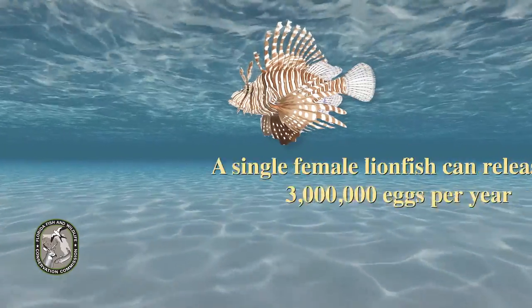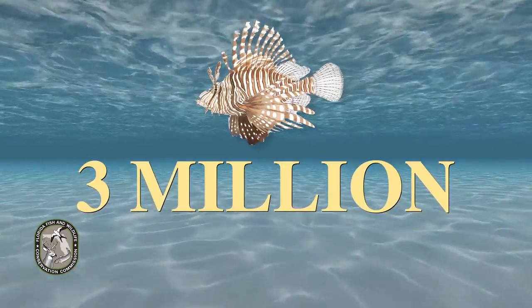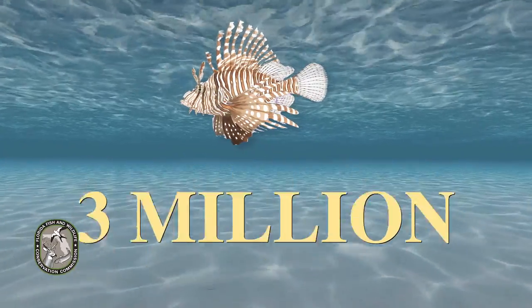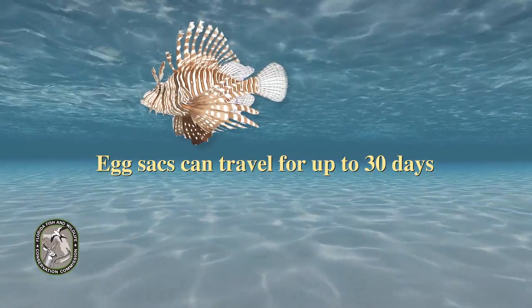A single female lionfish can release up to three million eggs per year — three million eggs. Many lionfish eggs don't reach maturity, but egg sacs have the potential to travel for up to 30 days.